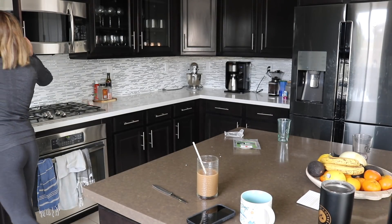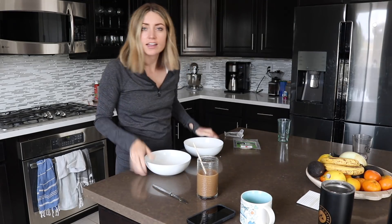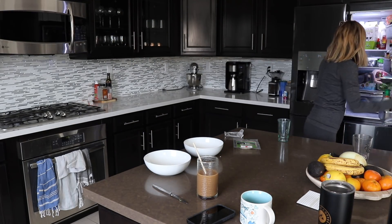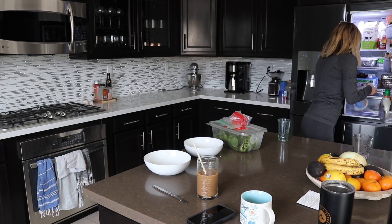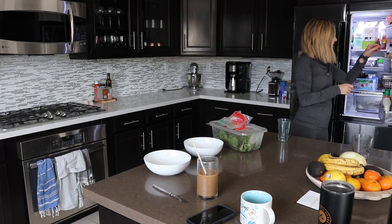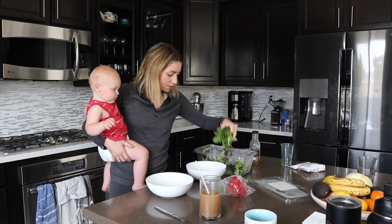I'm going to make salads for me and Andrew. Andrew despises salads — like, I could eat a salad every single day for lunch and dinner, and Andrew literally hates any vegetable. So I'm just going to make it and not give him the option and tell him he needs it in his life. I'm going to do the spring mix first.